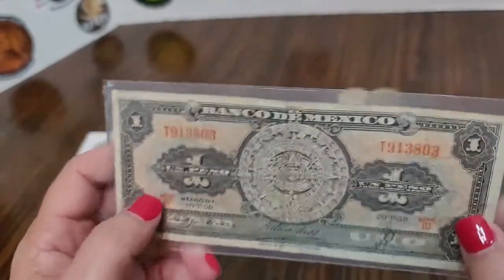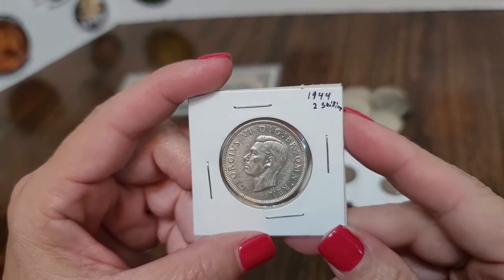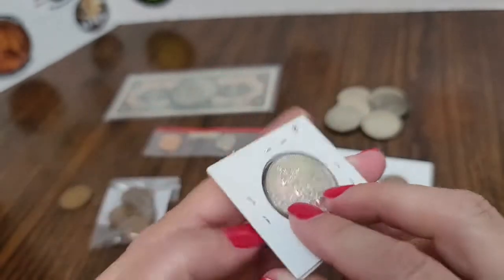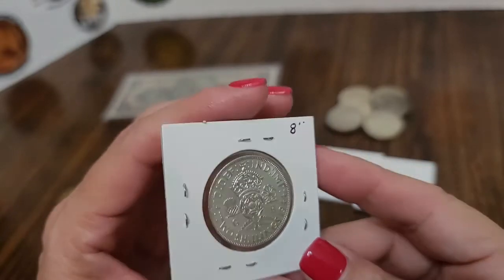Another foreign currency I picked up was this 1944 two shilling British coin. That's the front and here's the reverse. I thought that was really neat — I liked the design.